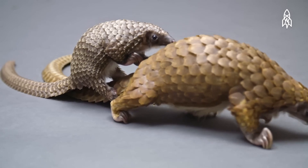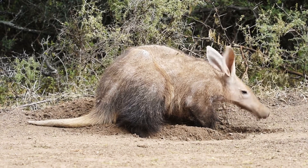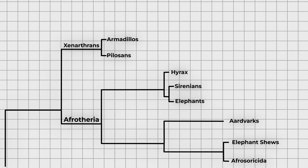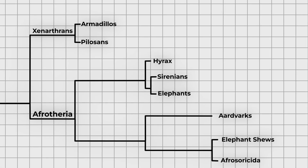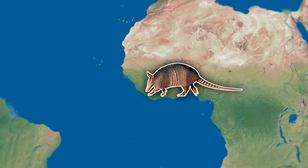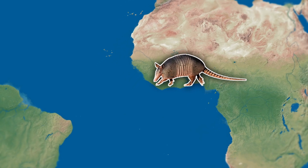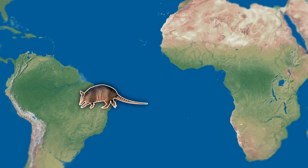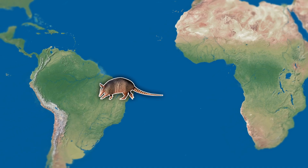Xenarthrans were previously thought to be related to pangolins and aardvarks due to their similarities. However, more recent genetic evidence reveals that their true relatives are Afrotherians, such as elephants and golden moles. The ancestors of Xenarthrans did not reach South America by land when it was connected to Africa. Instead, they likely rafted across the then narrow Atlantic Ocean on logs or rafts of vegetation. Their low metabolic rate would have helped them survive this journey.